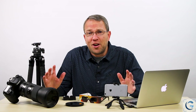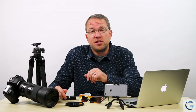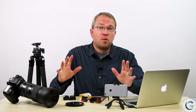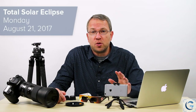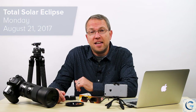Unless you've been living under a rock, you know that there is a total solar eclipse coming to the United States, but do you know how you're going to see it and photograph it? I've got some tips for you. First and foremost, when is this happening? On Monday, August 21st, 2017, there will be a total solar eclipse that passes across the continental United States.